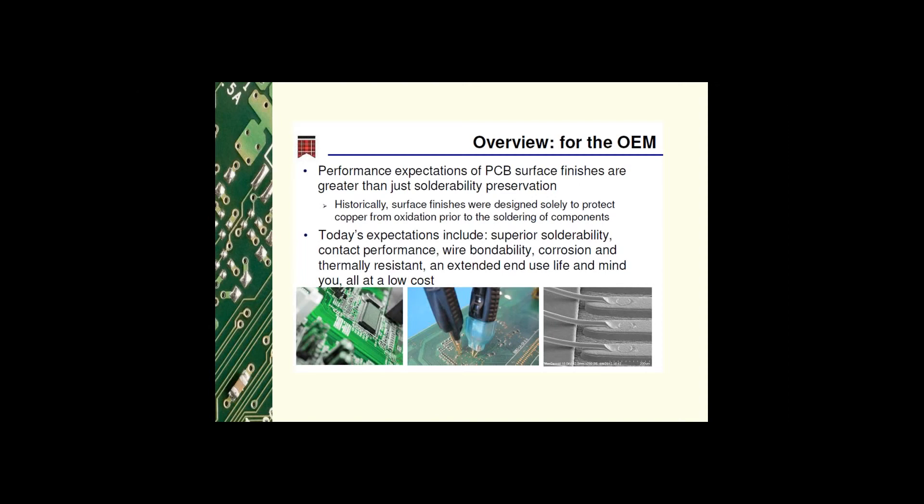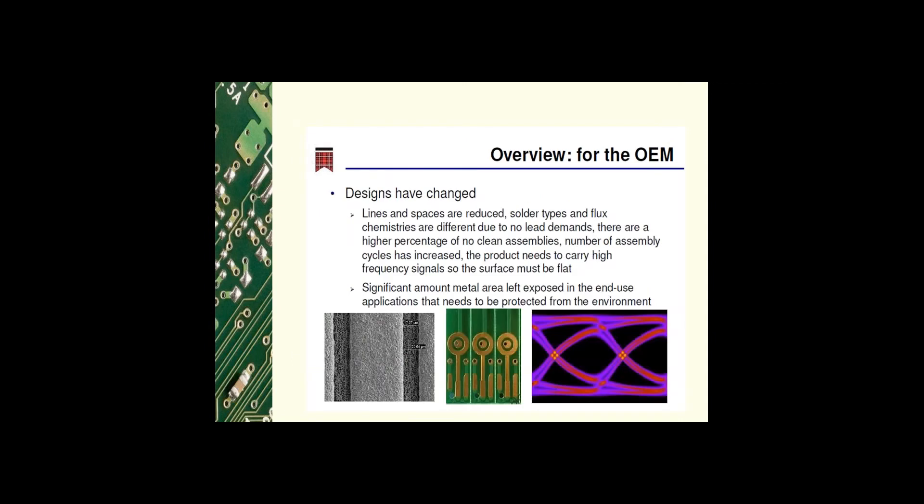And most important of all, what does everyone want? A low cost. Designs have also changed significantly — product is becoming miniaturized, requiring tighter and smaller lines and spaces. The lead-free initiative now requires different solder types and fluxes that must survive higher temperature profiles. More assemblies are no-clean and surface mount technology is more complex.